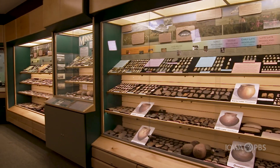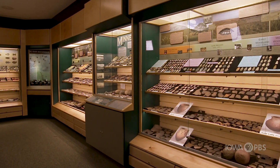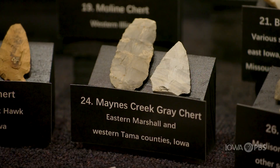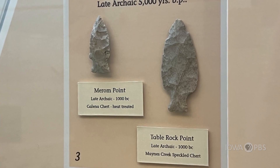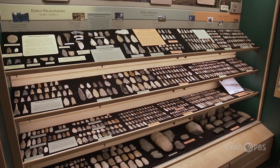Along the Iowa River, which runs through Hardin County, there's a rock called Maines Creek Chert. Many of the points and other tools on display here are made from that chert, so we can conclude that they were crafted by Native Americans in this area.